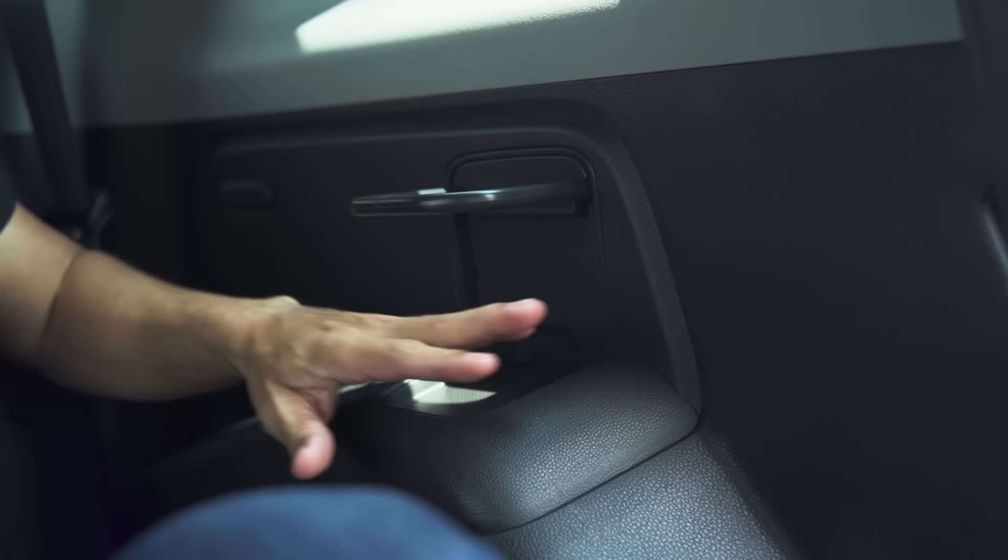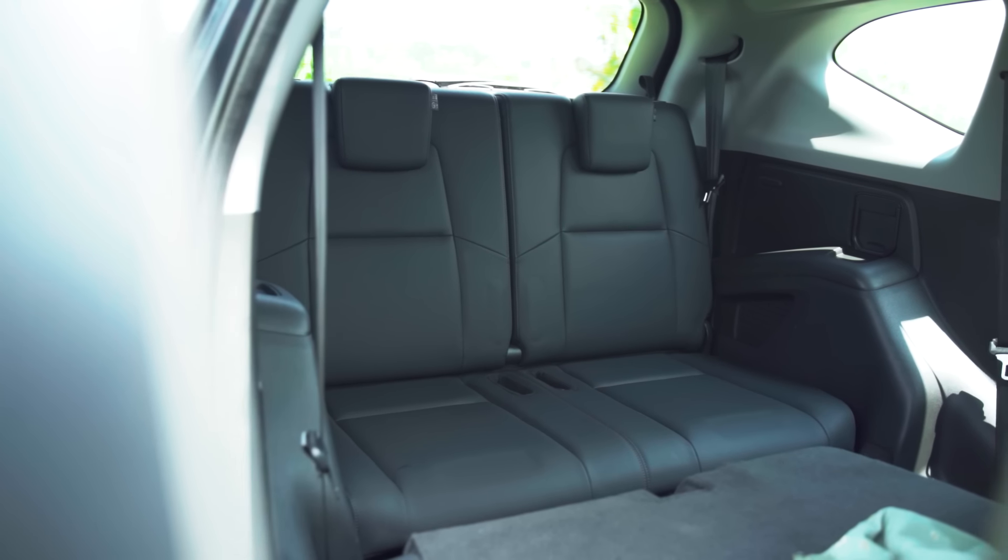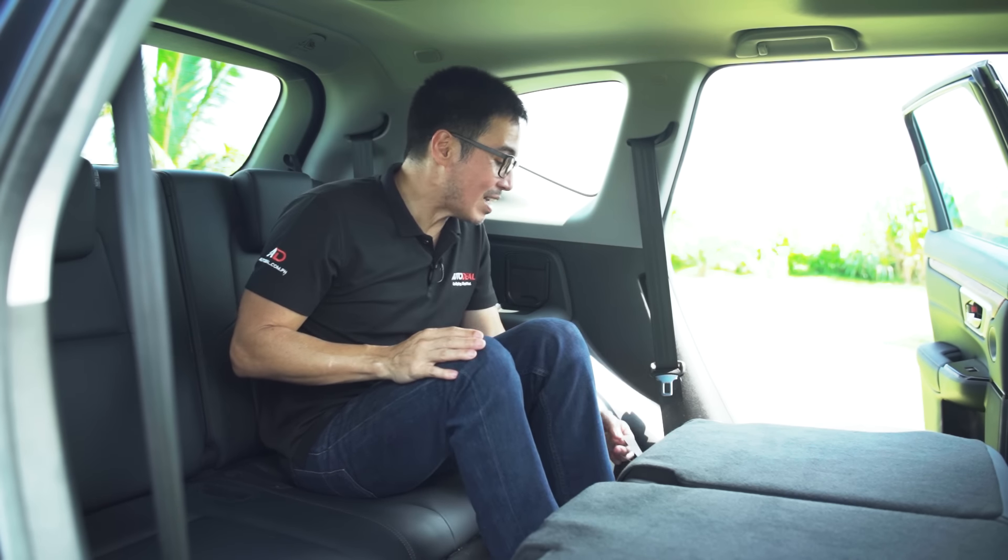Seven seats — sorta. You know how some Porsches are like 2+2? This is more like a 5+2 kind of thing. There are bottle holders back here and massive air vents, but really the seats back here are for smaller people and for trips around the block. I will give this to Honda, however, because ingress and egress is super easy.